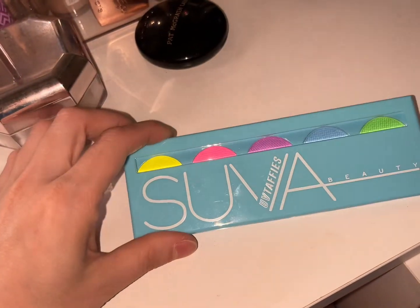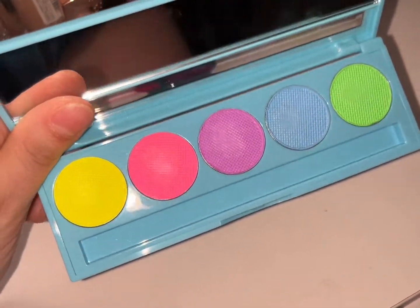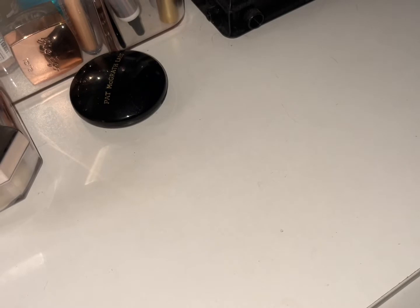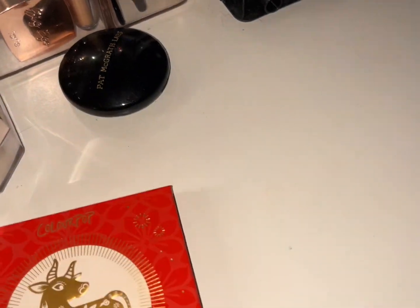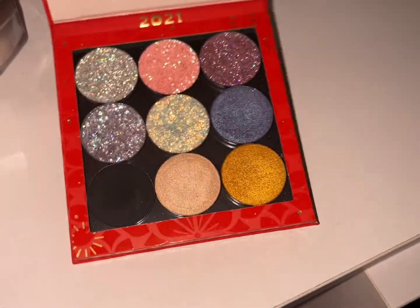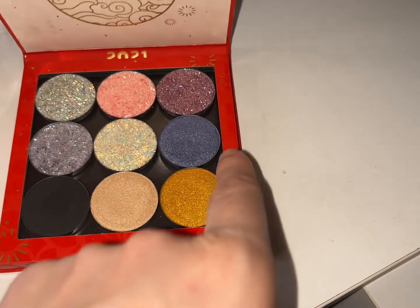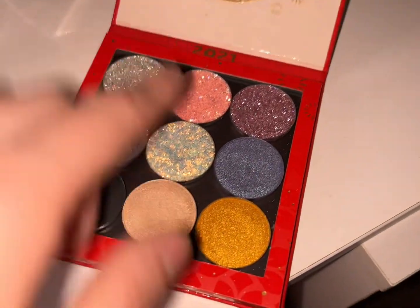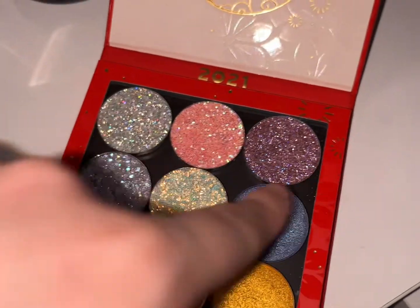We have the Super Beauty water-activated liner palette — I'll keep it out. I do have a small Profusion haul coming, so look out for that. The little palette I have for shades — I did not use anything out of it. These shades right here are Shroud Cosmetics, ColourPop matte, and ColourPop glitters, so slowly buying indie brand single shadows.